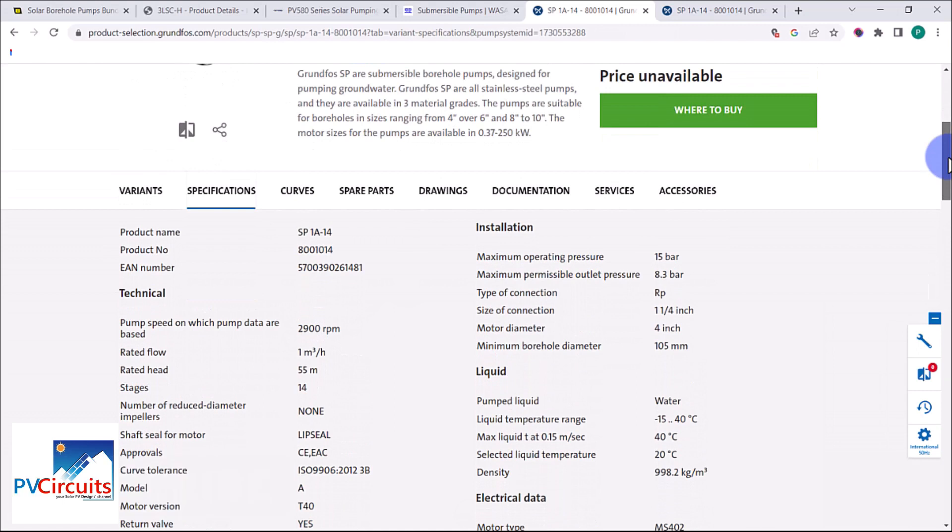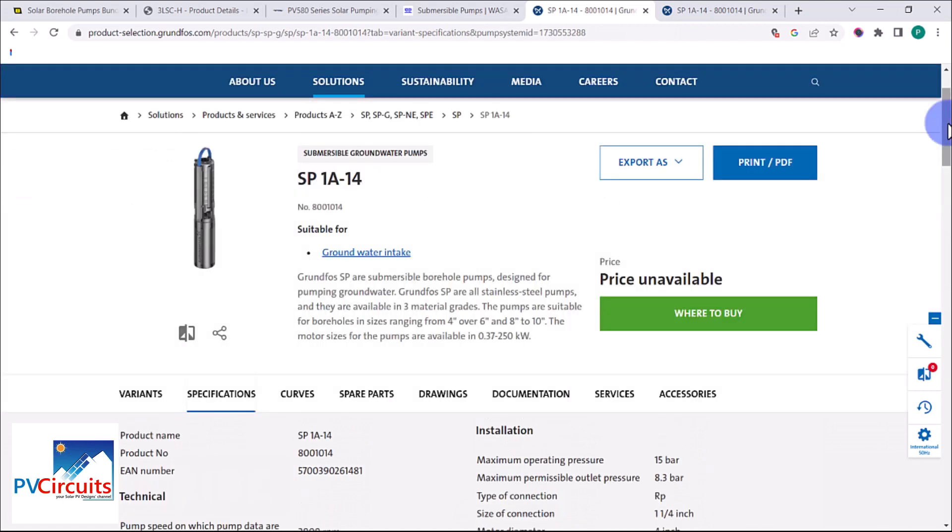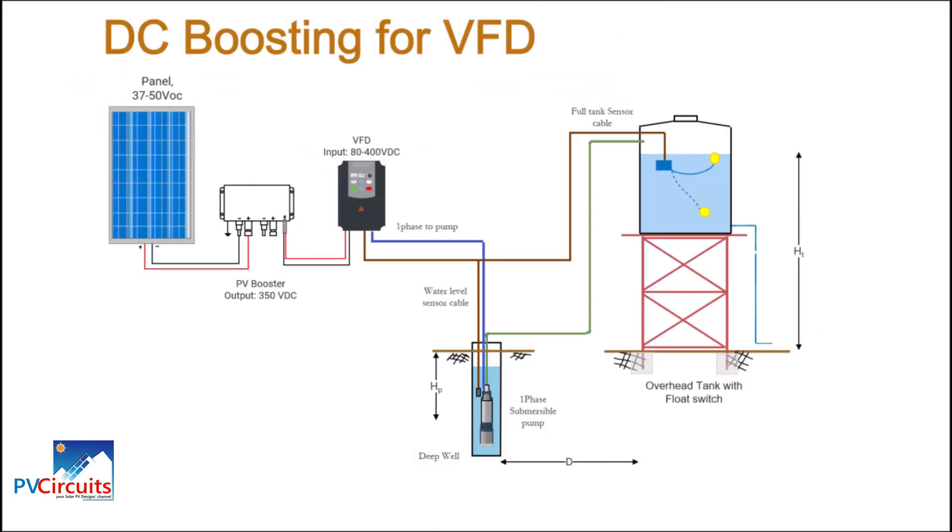We have seen how our setup helps operate these pumps in a cheaper way. Using a relatively cheap boosting converter, we can operate DC and AC pumps that would otherwise require several panels to provide the necessary power. This is one way to improve the installation of your PV system for a water pumping application. We will be doing another video on calculating the power for water pumping systems — bye for now, and please remember to subscribe to this channel.